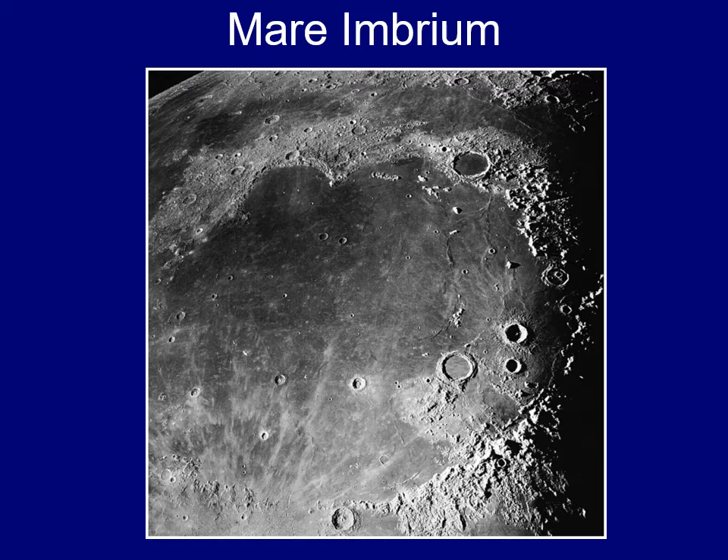Mare Imbrium is the biggest impact structure on the near side of the Moon — 'Sea of Rains' is what Mare Imbrium means. If you look at the full Moon around midnight, it's in the upper left quadrant, with mountain ranges encircling it. There's also another crater along its edge that carved a chunk out — we call that a bay, in keeping with the nautical theme. Basalt lava has filled it in, and later impacts made more craters here. Notably, lava actually flowed into one of these craters, meaning that crater had to have formed between the time of the first big impact and when the basin got filled in.